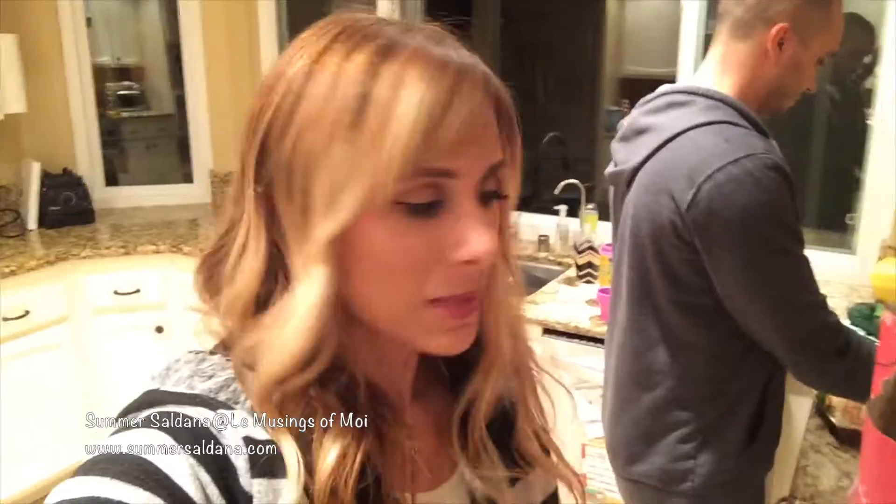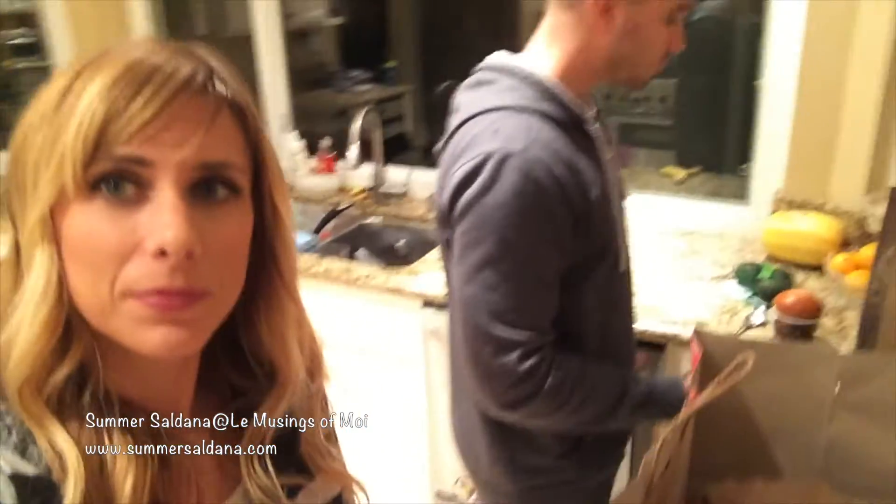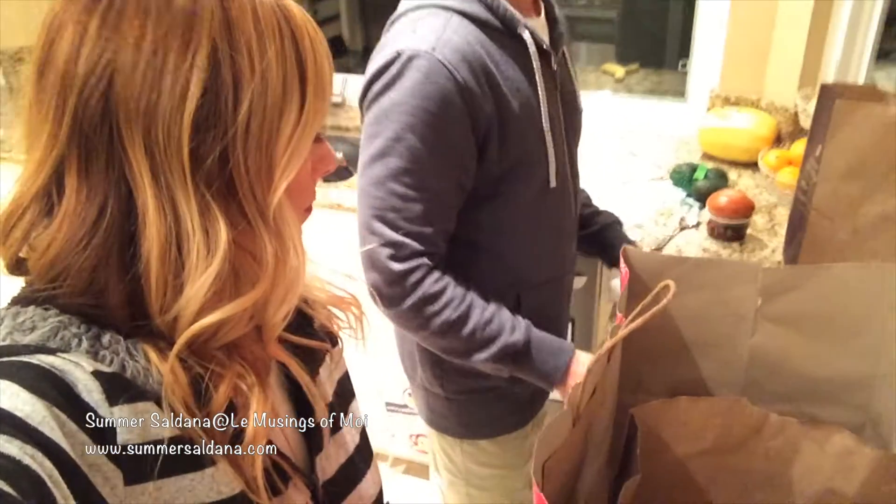I'm going to watch our church's sermon probably tonight or tomorrow with Jimmy since he was teaching Sunday school. Now I'm going to do laundry and I'm in an organizing, minimizing mood, so I'm going to go through my bedroom. That's the plan for today.